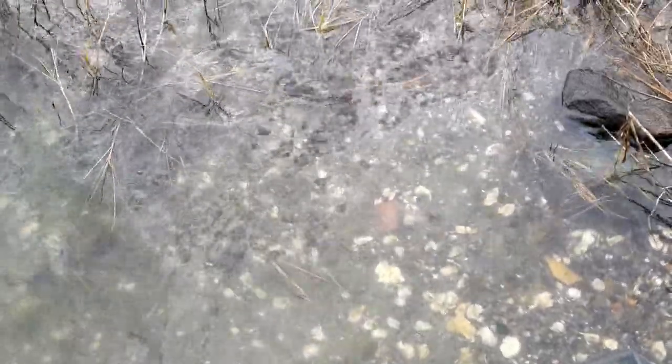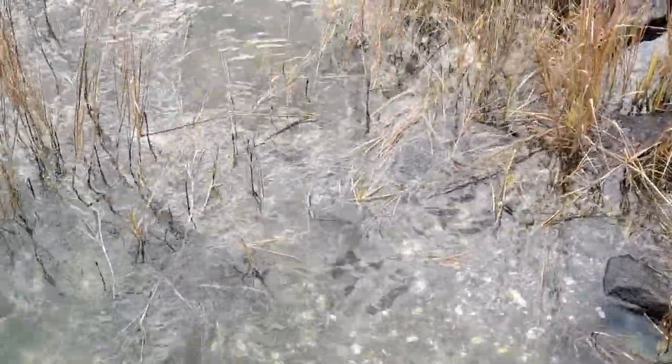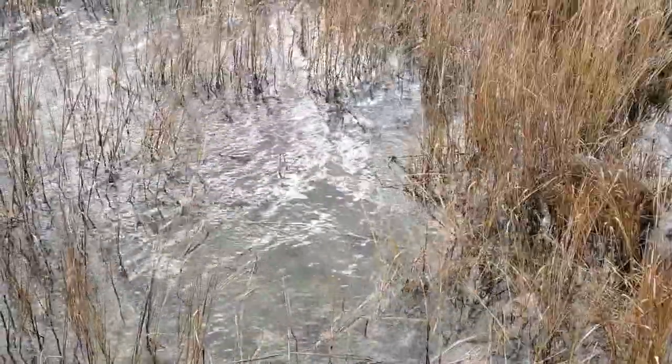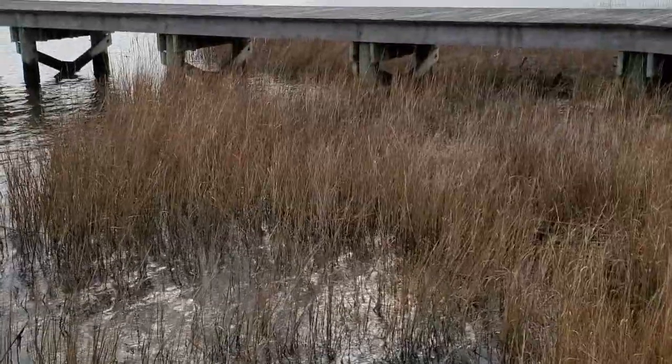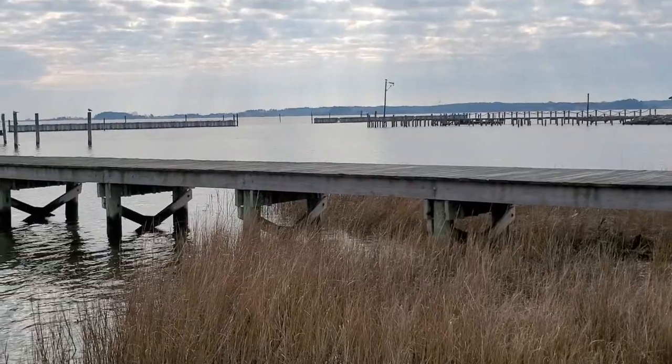Please note the clarity of the water here at Messick Point. The clarity of the water is important because it allows the light to get all the way to the bottom, encouraging submerged aquatic vegetation. This vegetation is important because it provides a habitat for fish and encourages cleaner water.